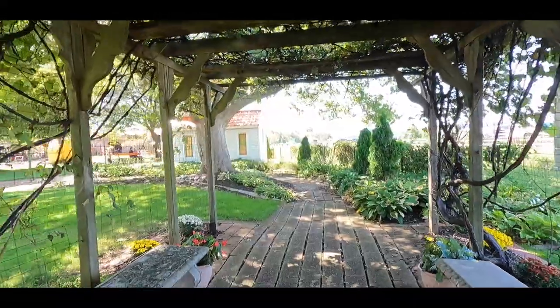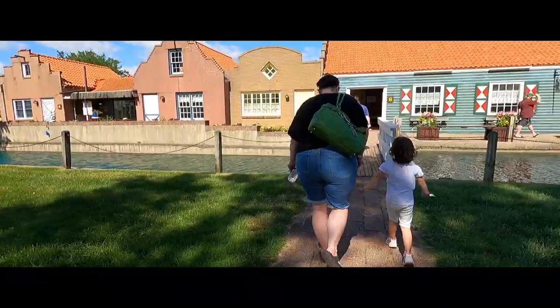If you're not familiar with our channel, we're a family travel vlog. We love to go to local places, tourist attractions, and weird and wacky places. Today in our adventure, we are stepping back in time into the Netherlands.